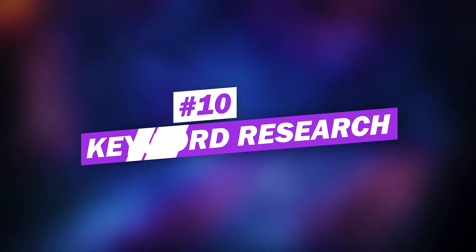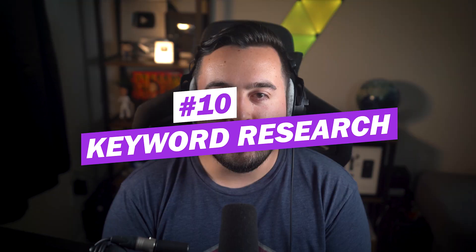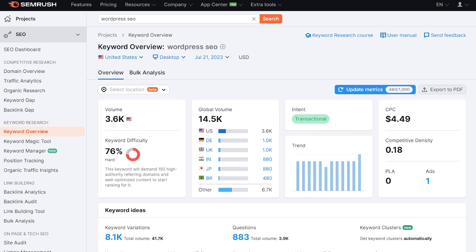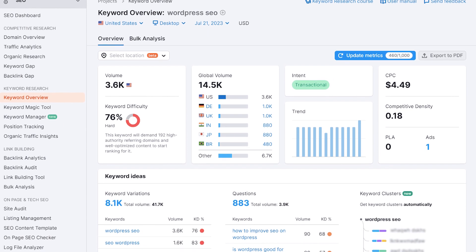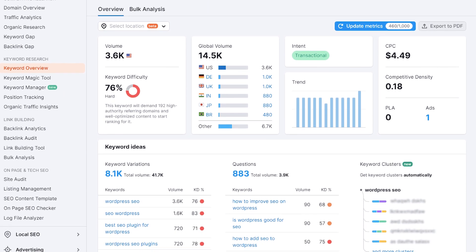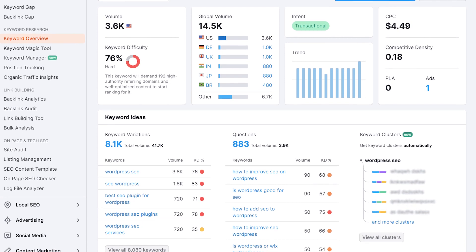Number ten: use keyword research to plan content. Keyword research helps you determine what keywords people are currently searching so you can find the right ones to target when planning your content. To learn how to do it the right way, check out our complete guide on how to do keyword research. There are SEO tools to help with keyword grouping, mapping, tracking, and more. Some SEO tools like SEMrush provide an all-in-one SEO and keyword research solution to ensure you cover the right topics and adequately address user intent.